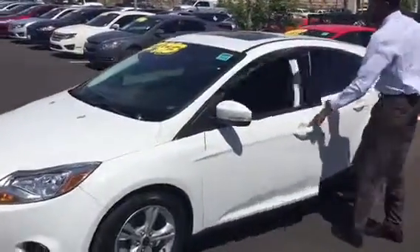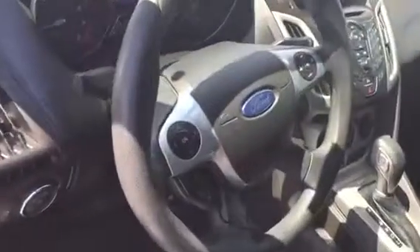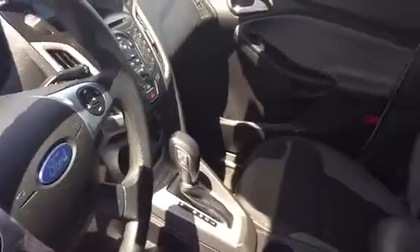Now this one does have an upgraded sunroof. You do have Bluetooth voice recognition with Microsoft Sync and cloth interior. This is the hatchback model, so you have a lot of space in your rear seating as well as your trunk, so you can store different things and have people ride with you.